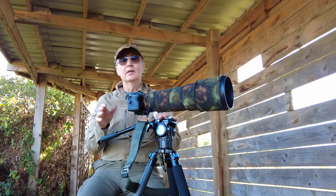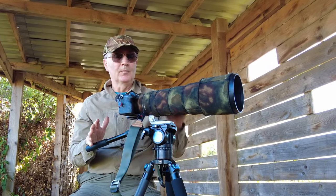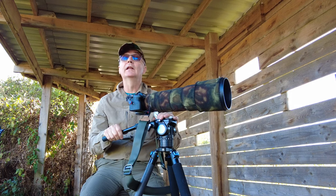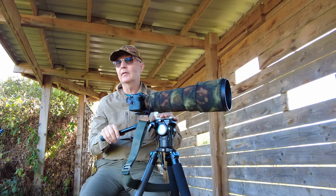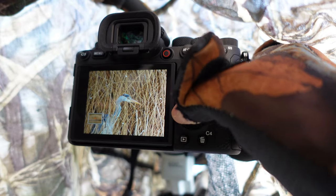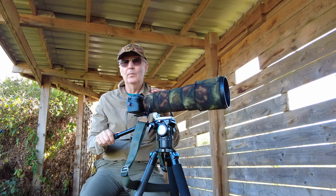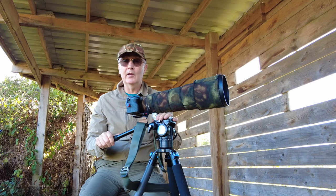Well hello everyone, just a quick one today. Sony have just released a firmware update for the Sony a1 and Sony a7s3 as well. On this channel we're only interested in the Sony a1, so don't forget to update your version to 1.31 for the latest firmware update.